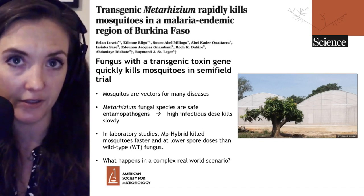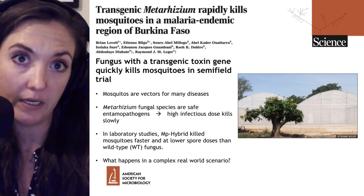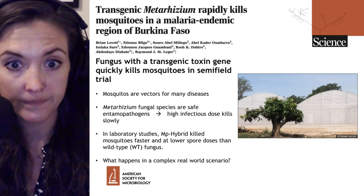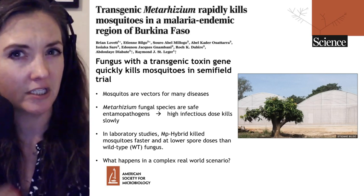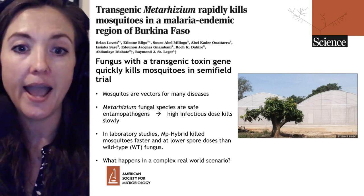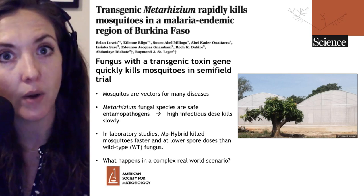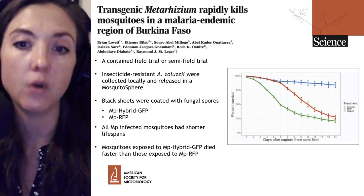Metarhizium species are entomopathogens, which simply means insect pathogens. The relationship between different Metarhizium species and the insects they infect and kill is very specific. In this case, we're talking about Metarhizium pingshaense — which I'll continue to call MP, as the paper does. MP is a natural mosquito killer for these Anopheles mosquitoes, but it kills slowly and requires a high infectious dose — many fungal spores — in order to kill those mosquitoes.